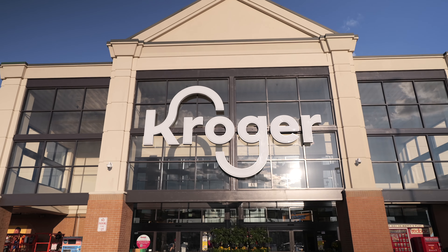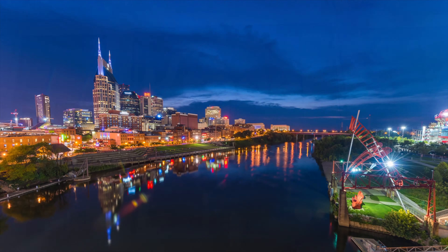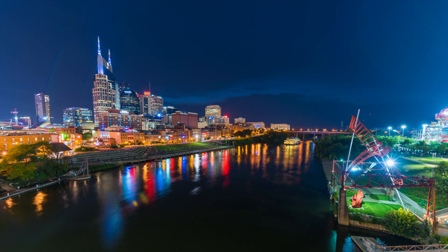Welcome to Ryan Homes at Fox Valley. I'm Casey and I'm excited to show you around. If you're looking for more space in a location that's close to everyday conveniences and downtown Nashville, you're in the right spot.